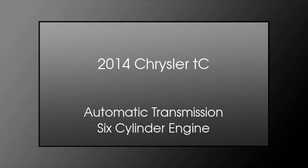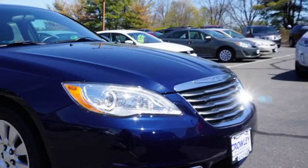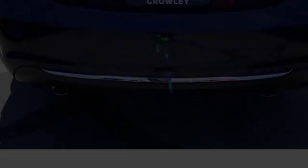This is a 2014 Chrysler TC. This car has an automatic transmission and a six-cylinder engine.